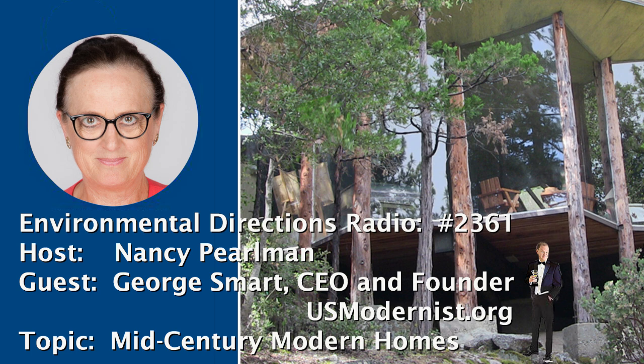Hello. For the next half hour, we are going to be talking about preserving historic buildings — actually saving mid-century modern houses across America — with my guest, George Smart. He is CEO and founder of USModernist.org, host of US Modernist Radio, and is an honorary member of the American Institute of Architects. Welcome. It's a pleasure to have you with us.